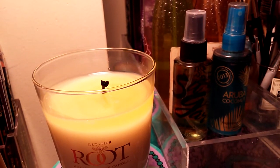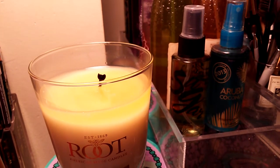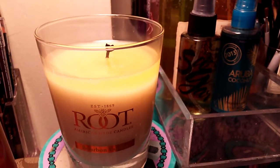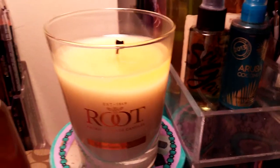On a scale of one to eight, scent throw wise — you guys know I only do scent throw — it is a very beautiful candle. I give it an eight on the scent throw.